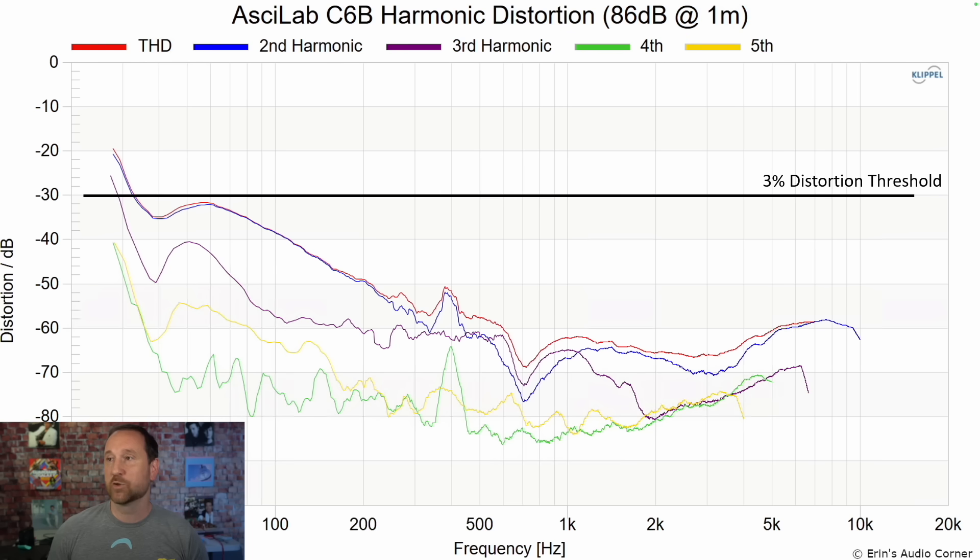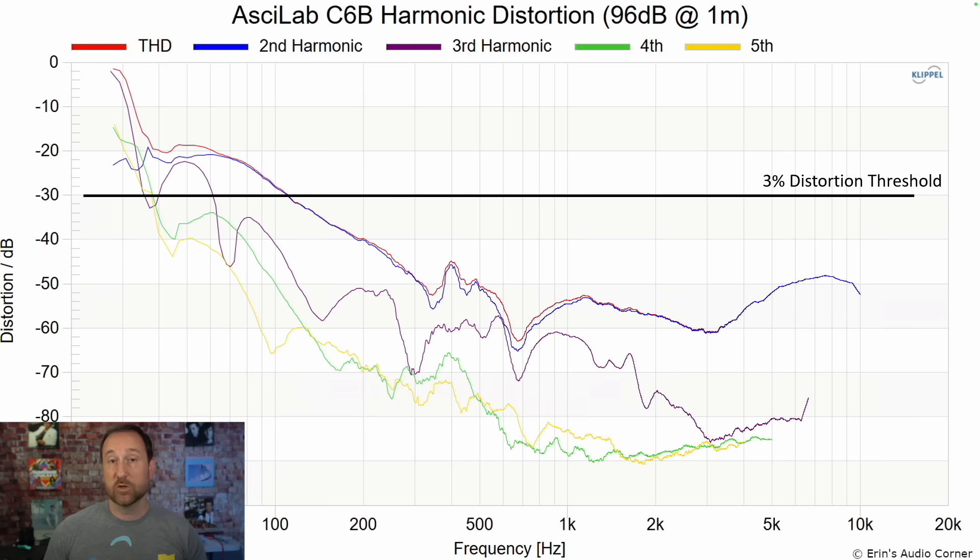Now we're going to get into the area where the speaker has made trade-offs. We start with harmonic distortion at 86 decibels, then go to 96 decibels. You can see there's a big bump in the low-frequency harmonic distortion. This is second order, so it's going to be a little bit harder to tell apart. But if you listen to the speaker extremely loud, you might notice this additional distortion coming up through the mid-range.